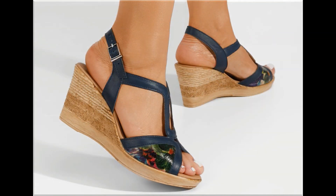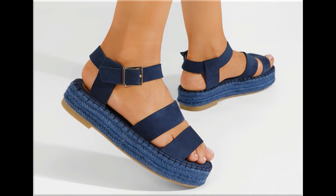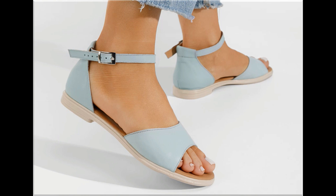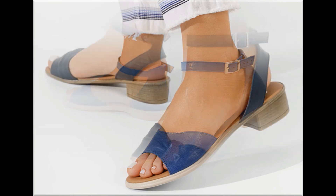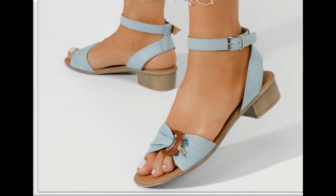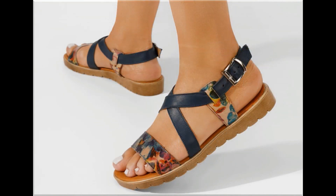Such type of branded footwear are best for creating a unique style in your personality. Different age group ladies find attraction in such type of beautiful branded footwear. These designs are available in markets all over the world very easily because these are in fashion. Round toes, square toes, and pointed toes are used to design these beautiful footwear. Back closed, back open, slingback — all best designs are included here in this collection.